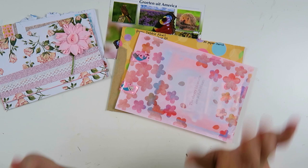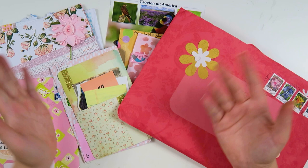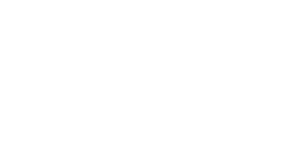Thank you all so much — these were the mails for this Happy Mail Friday. Now I'm all caught up — you've seen all the mail I have received. Thank you so much for watching. I hope to see you all next time. If you like this video please leave me a like, and I would love it if you would consider subscribing. Bye!